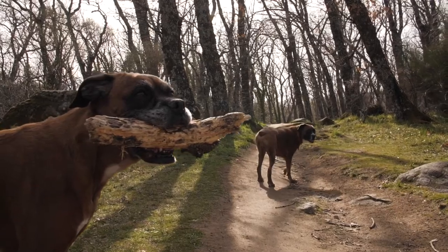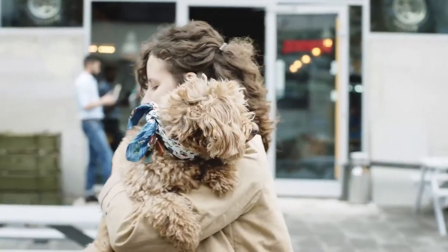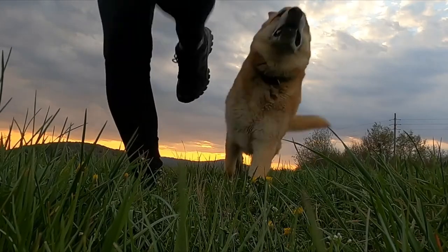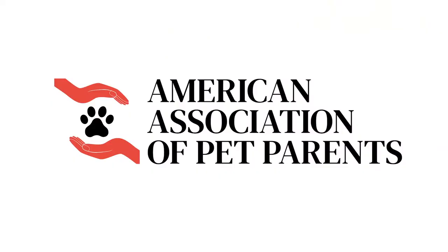By backing us, you will also help an abandoned dog in the US. For each device, we will give them one week of food in collaboration with the American Association of Pet Parents.